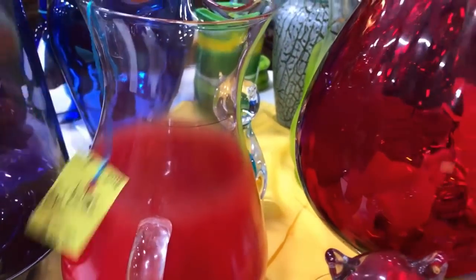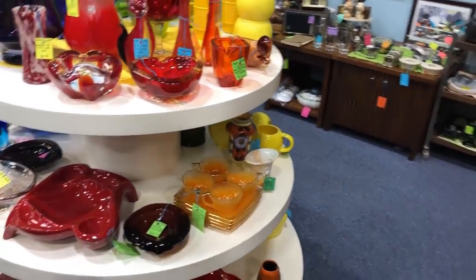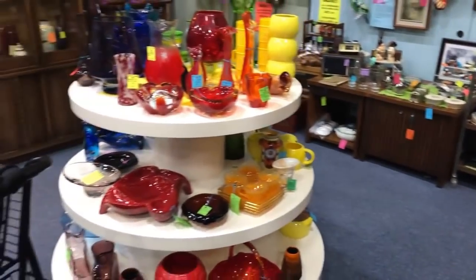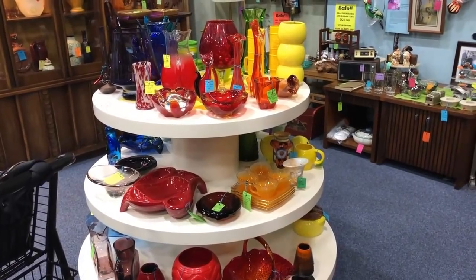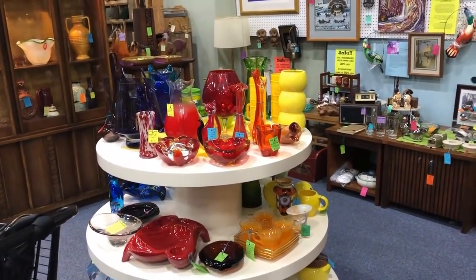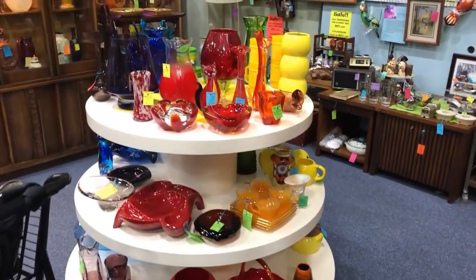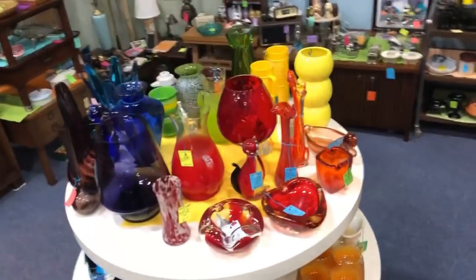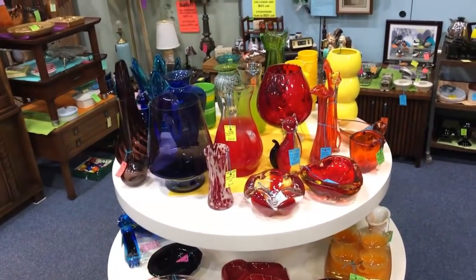Wow! And I guess a Blendo - wait, I missed this - a Blendo red Blendo pitcher! $38, then 20% off. If you're like me and thinking about pricing - Cat's good and she's fair on her pricing, so I trust her pricing when I'm trying to learn something. I take into consideration that she always has a 20% off sale. Whoo, that was fun! That about made my day, Cat - thank you!